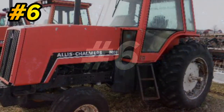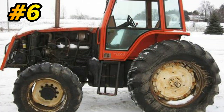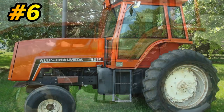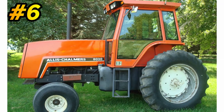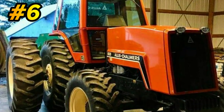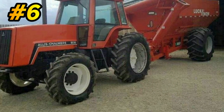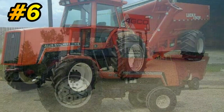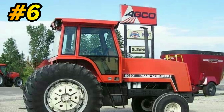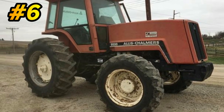Number 6: the Allis-Chalmers 8030. The 8030 was built from 1982 to 1985. They built 2,328 of them. Brand new, this tractor would set you back $52,398. It was powered by a 7-liter, 6-cylinder diesel engine putting out roughly 133 horses. It came in two different chassis styles — either front-wheel assist or two-wheel drive.